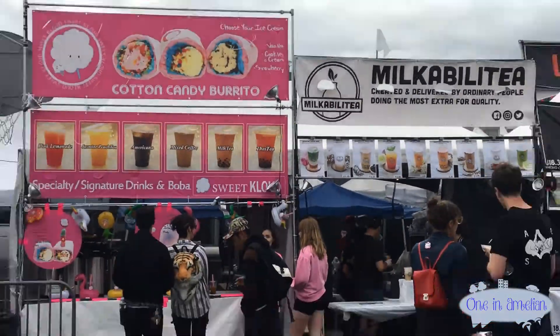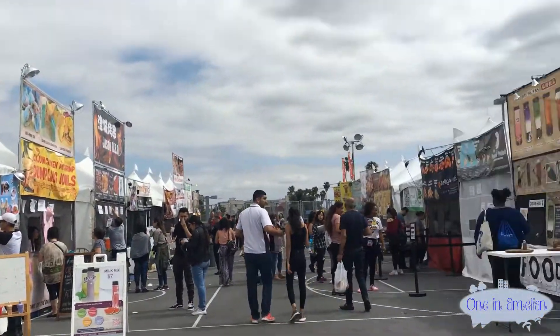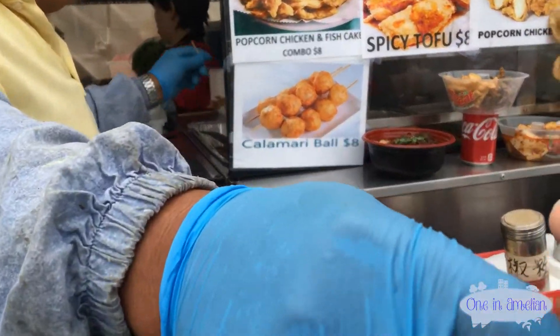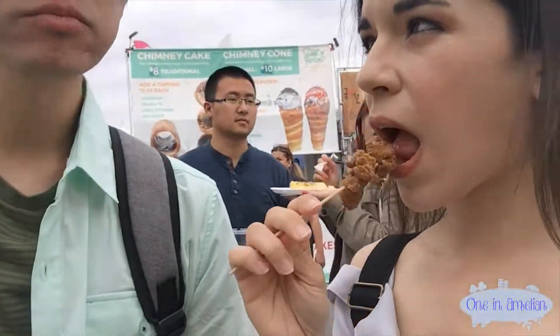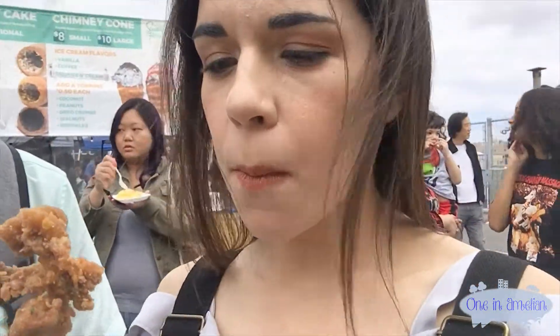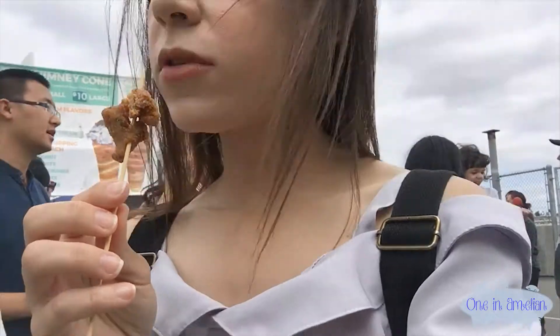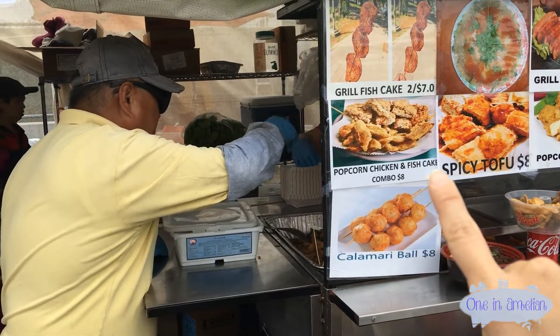There's so much boba here, we don't know what to pick. Since we already tried it last year, we're going to see if we can find some new stuff. New tofu — you go for popcorn chicken. How is it? It's good. It's popcorn chicken. I think we're going to fill up on samples. I might get a popcorn chicken and fish cake combo. So nice of him to give us samples. We're going to be getting that — popcorn chicken and fish cake combo for $8.